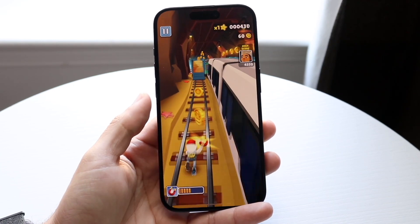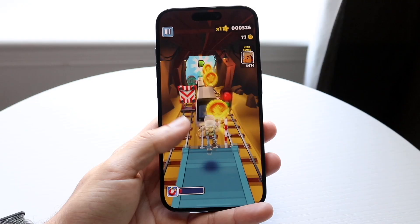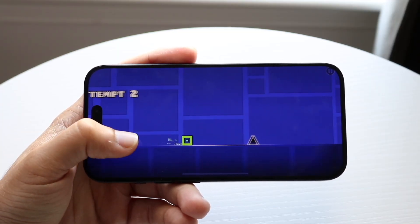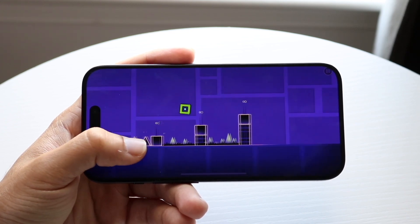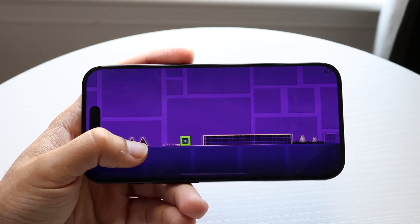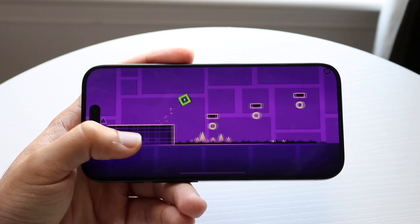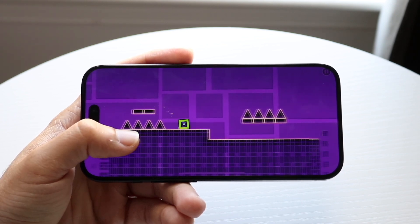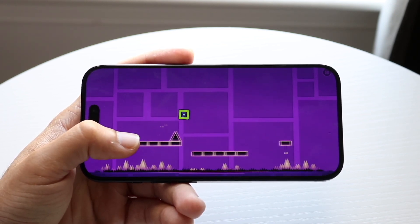There are a couple different reset options within your iPhone. The first one is Reset All Settings. This will reset everything within your iPhone's Settings app — including your network settings, keyboard dictionary, location settings, privacy settings, and any Apple Pay cards or wallet. None of your actual data is deleted, so all your app data, photos, videos, and songs are still going to be stored on your iPhone.